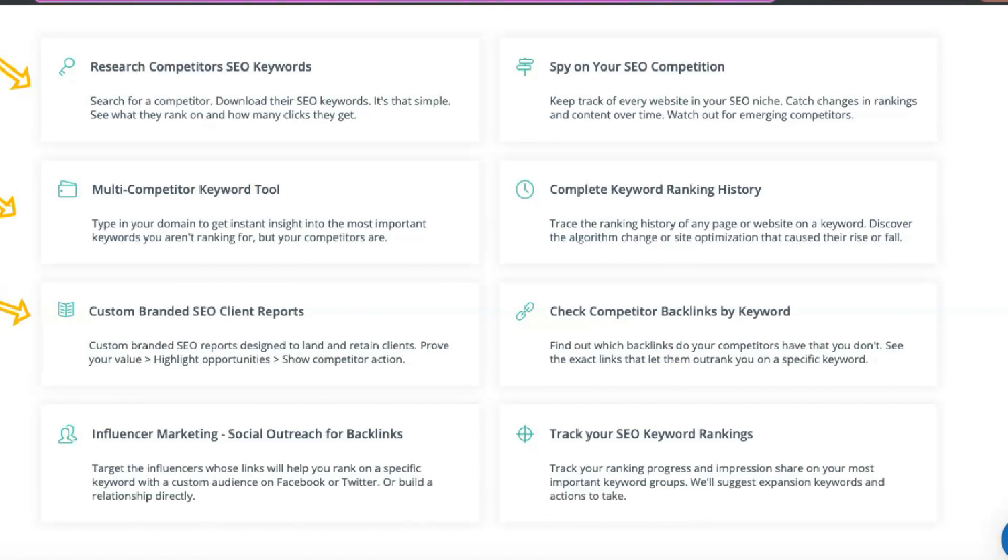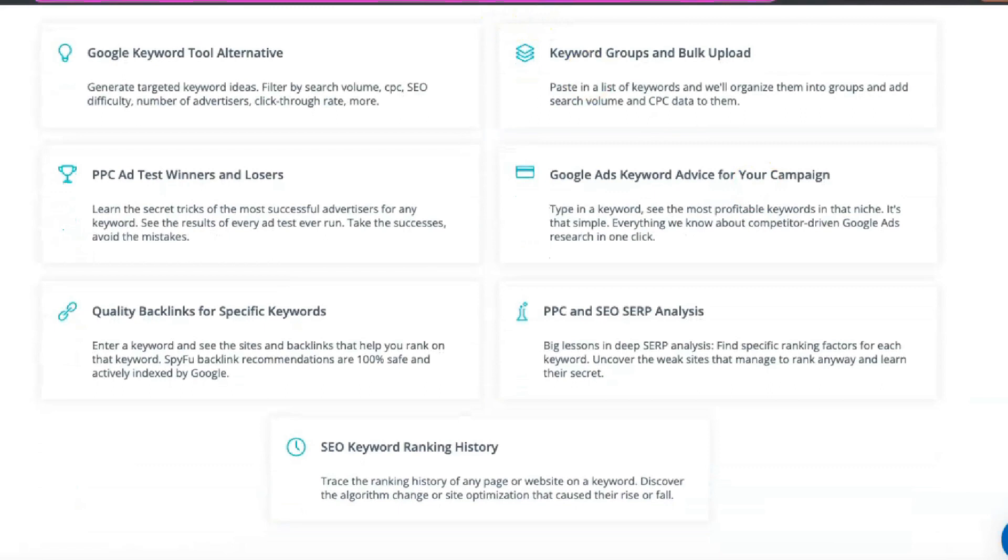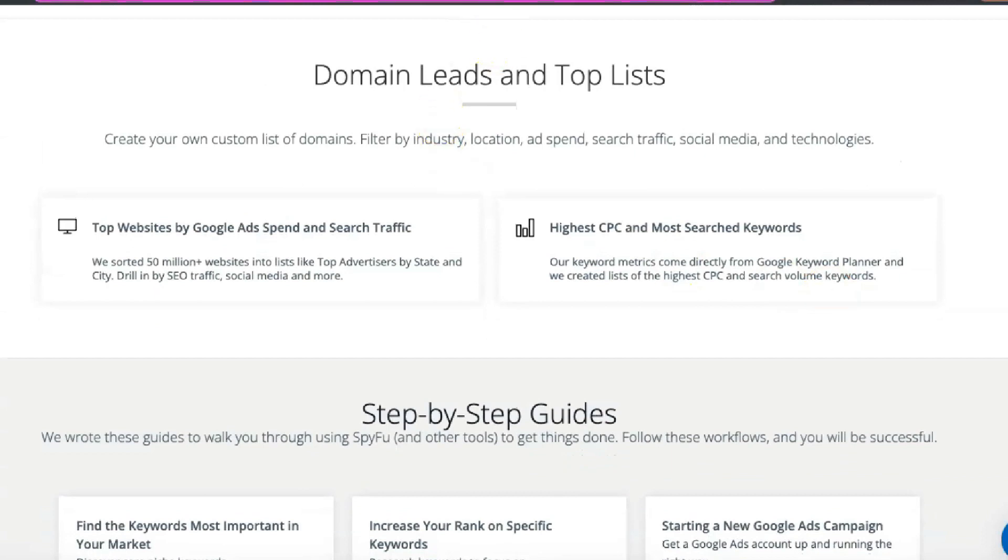With SpyFu, you can search for specific competitors, see all the keywords they buy in Google Ads and see how effective their ads are. Using this data, you can replicate their successes while avoiding their mistakes. You can also see the number of clicks on their keywords, track bids for the words you're interested in and track changes in your ad spend over time. PPC data allows you to pinpoint keywords your competitors aren't already bidding on.